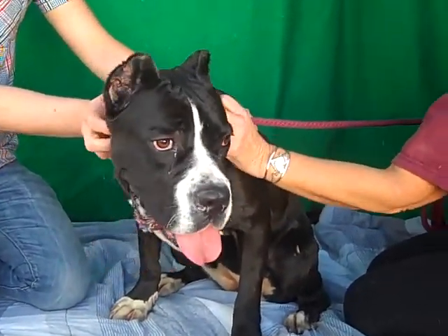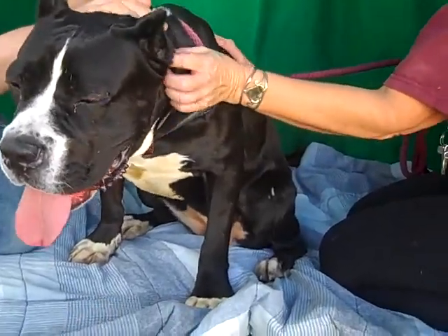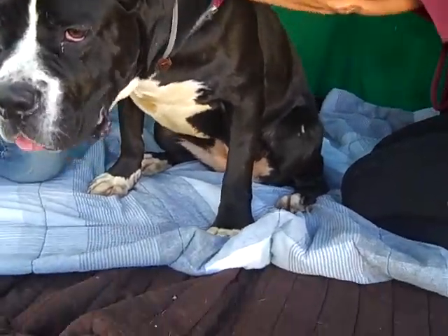Her ID number here at the Baldwin Park shelter is A4747865. She's very young, about a year old. She came to the shelter as an owner surrender on November 11th — they said she was too much responsibility.